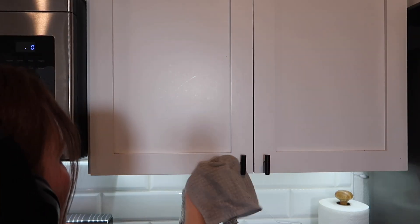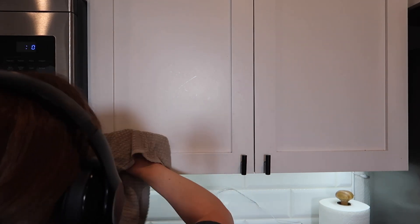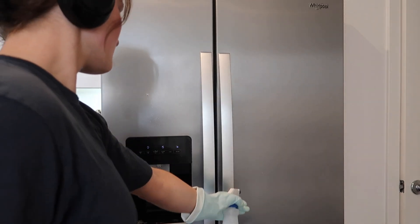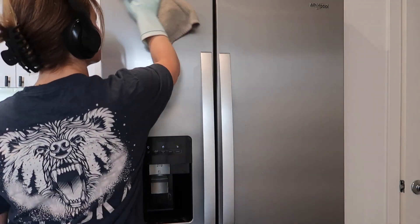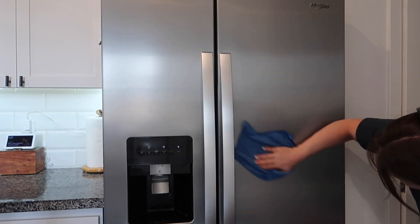I used to hate cleaning the stove at my parents' house because you have to take off those metal grates — I don't miss that. Then I wiped down my cabinets that I come into contact with most and wiped down my fridge. I also used the microfiber towel on the fridge to make it sparkling.